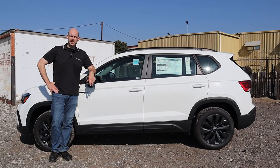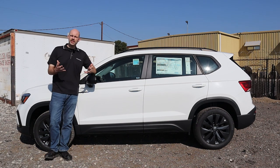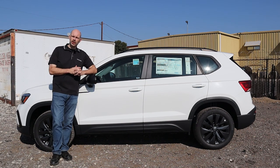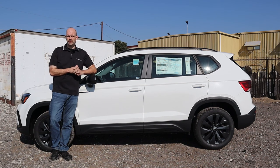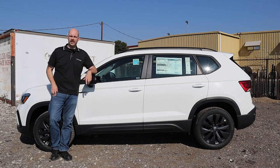Thank you so much for watching my review of this 2022 Volkswagen Taos. Please check out Timmons Volkswagen in Long Beach if you're looking for a new Volkswagen — there's a link to their website in the description below. If you like my video, please like and subscribe and have a wonderful day. Bye-bye.